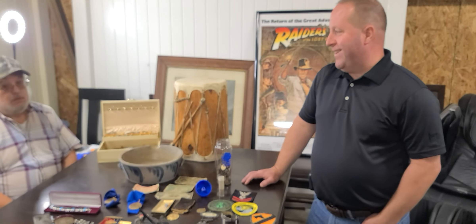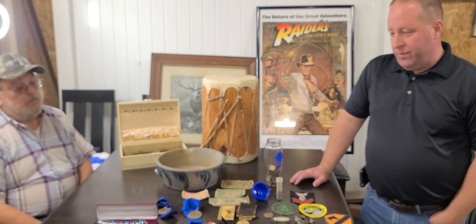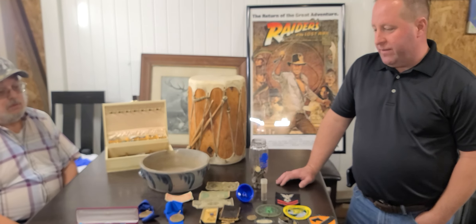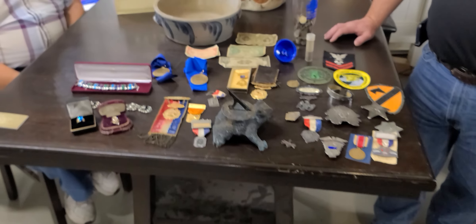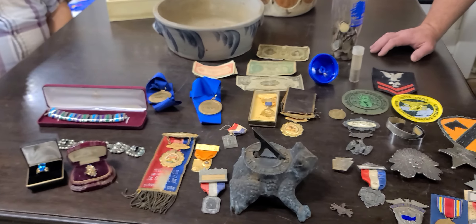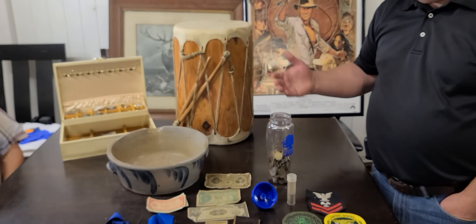Welcome back to Todd Bosley's World Famous Treasure Hunt. Today we're with Gene again, who is in our episode 2. It's great to see you today, Gene. This is why I love doing this show. Gene has brought some fabulous things in today that we're going to show you. There's history lessons almost with every single piece.